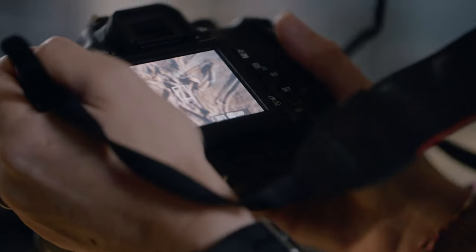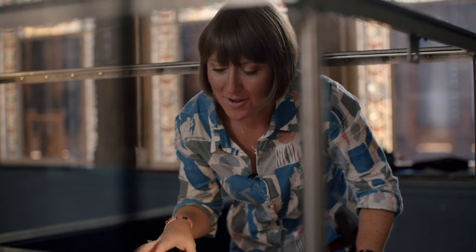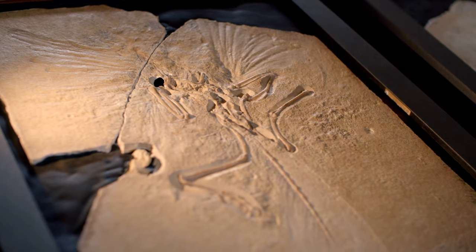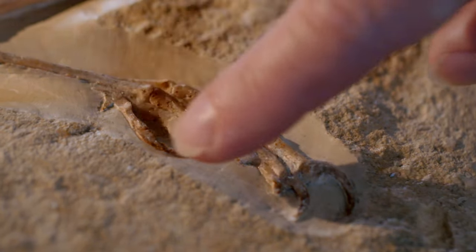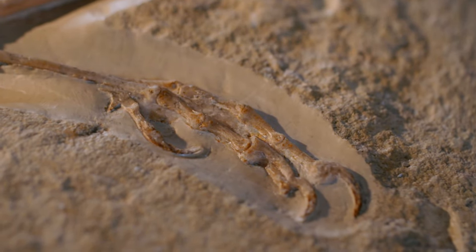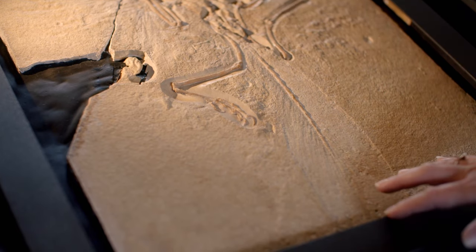Archaeopteryx was discovered in Germany in 1861 and has been at the museum for over 150 years. This specimen has a number of characteristics of both dinosaurs and birds. We have these beautiful feathers which are so characteristic of birds, a wishbone which helps birds fly, and a claw on the foot that allows birds to perch on branches. But it's also got a very long tail, which we don't have in modern birds — making it much more similar to dinosaurs.